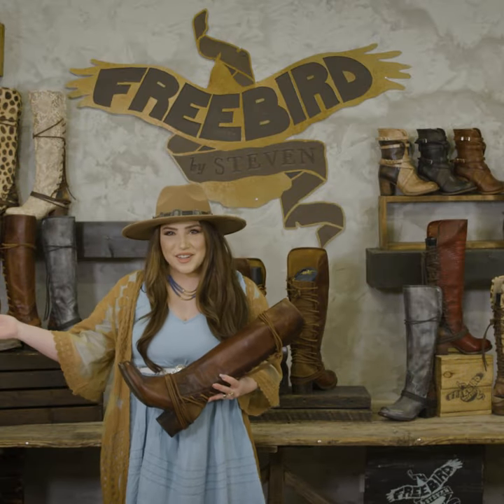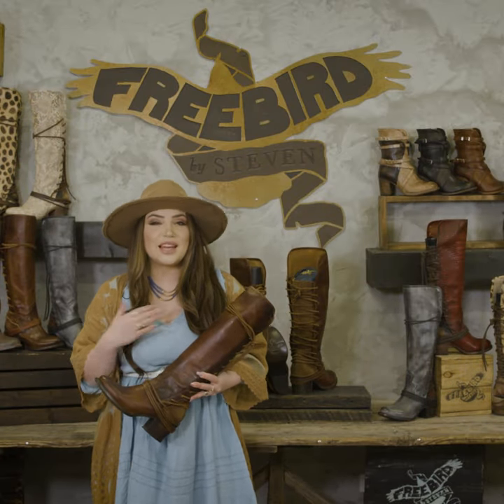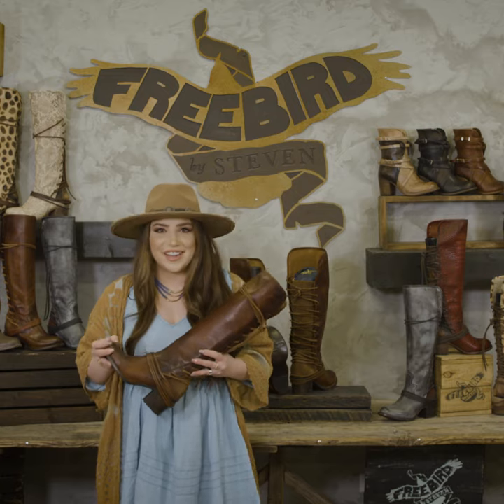Hi guys! Welcome to our Denver, Colorado headquarters. My name is Jamie and I'm here to talk to you about my favorite style ever, Cole.